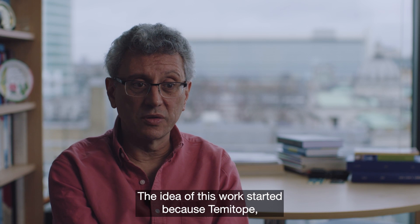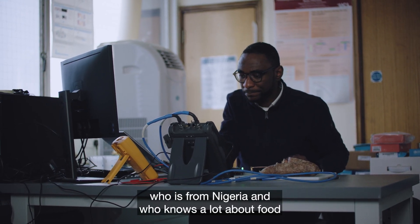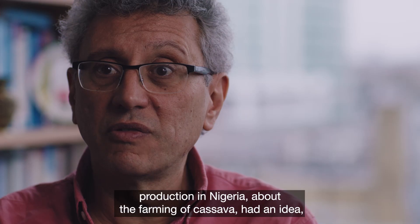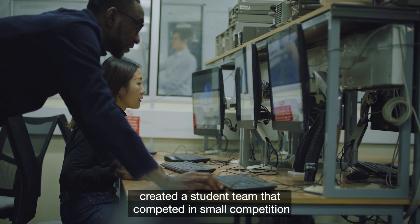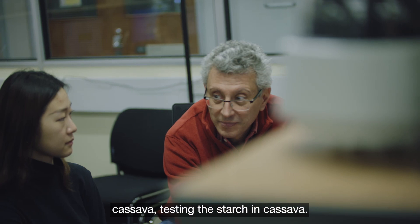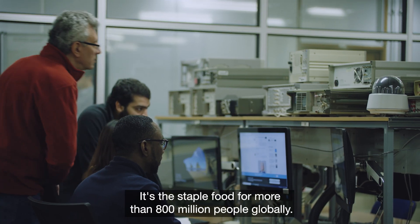The idea of this work started because Temitope, who is from Nigeria and who knows a lot about food production in Nigeria and about the farming of cassava, had an idea and created a student team that competed in a small competition to create a product for testing cassava — testing the starch in cassava. Cassava is a tropical root crop.